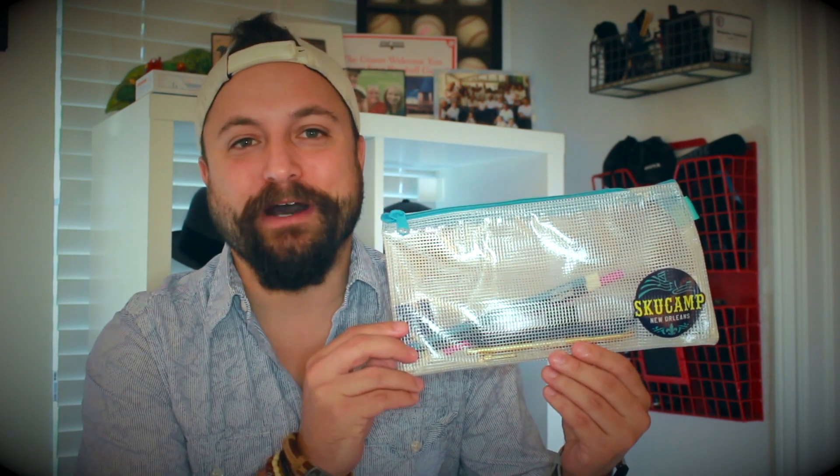Thanks for watching our quick little video on the pencil pouch from Numo. Make sure you go to promocorner.com so that you can find other products that you or your customer can use every day.